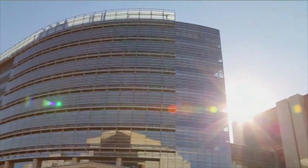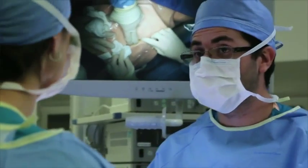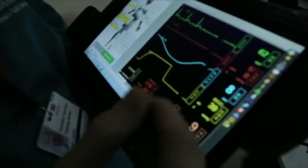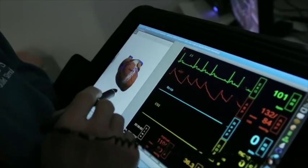The Simulation Centre allows us to work together as a team, communicate well, and understand how to communicate with each other. We can bring an entire healthcare team down into the clinical environment, create a problem for that healthcare team, and allow that team to work out that problem.